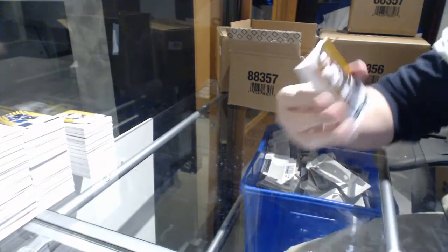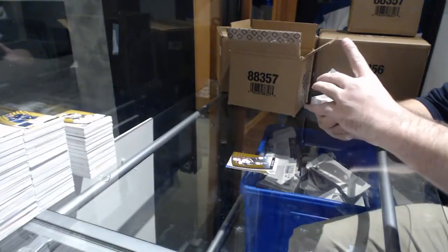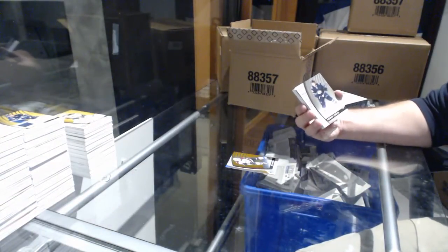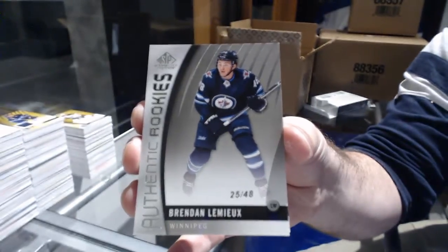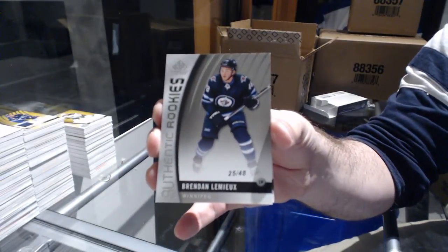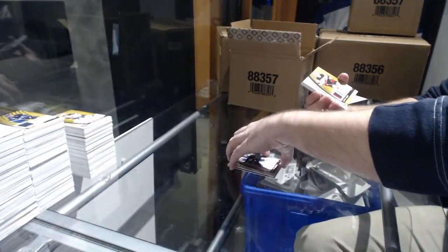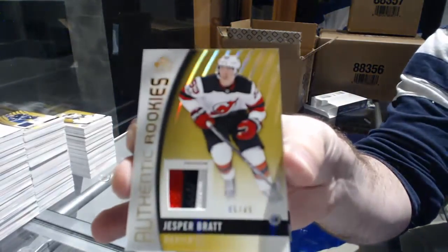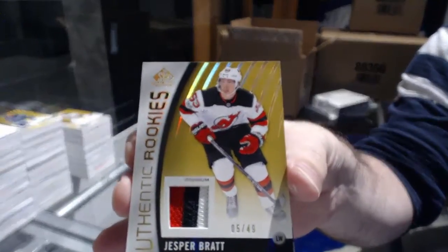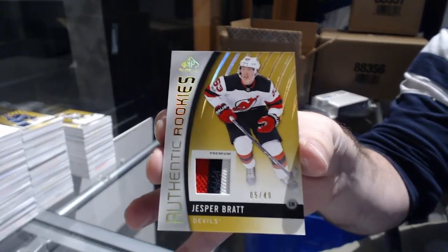For the Avalanche, to 130: Matt Dushane. For the Winnipeg Jets, number to 48 rookie: Brendan Lemieux. For the Devils, authentic rookie patch to 49: Jesper Bratt, number to 49. Any true rookie? I would say Joe Paso — why not? I'll put that one aside for him. I'm guessing the Lemieux for you.